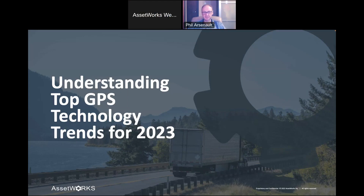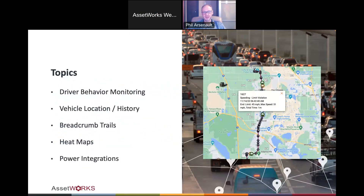I've been designing and deploying GPS systems for almost 25 years, so I've seen a lot of different things come and go. I'm going to focus on a few of them today. What I'll be doing is talking through a few slides initially, and then I'll get into a demo of the actual AssetWorks GPS product.